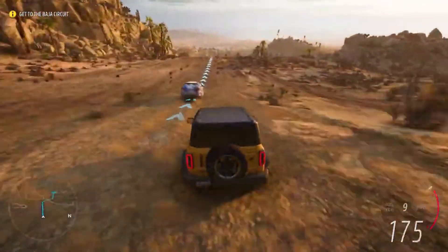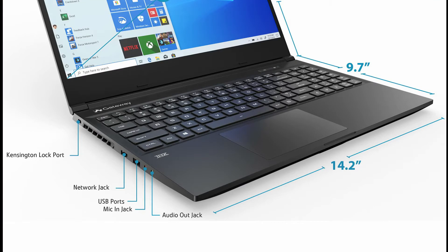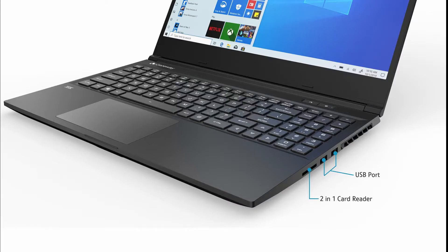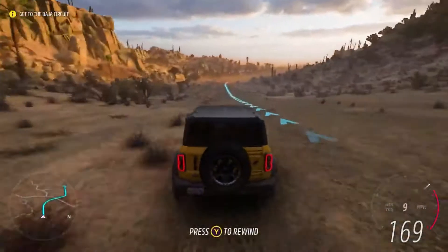The laptop is surrounded by ports on three sides. On the left side, there is an Ethernet port, a USB 2.0 port, a headphone/microphone combo jack, and a Kensington cable lock slot. On the right, there are two USB 3.1 Type-A ports and an SD card reader. On the rear side, you will find one HDMI port and two mini DisplayPorts for video outputs, a USB Type-C port, and the AC adapter connector.